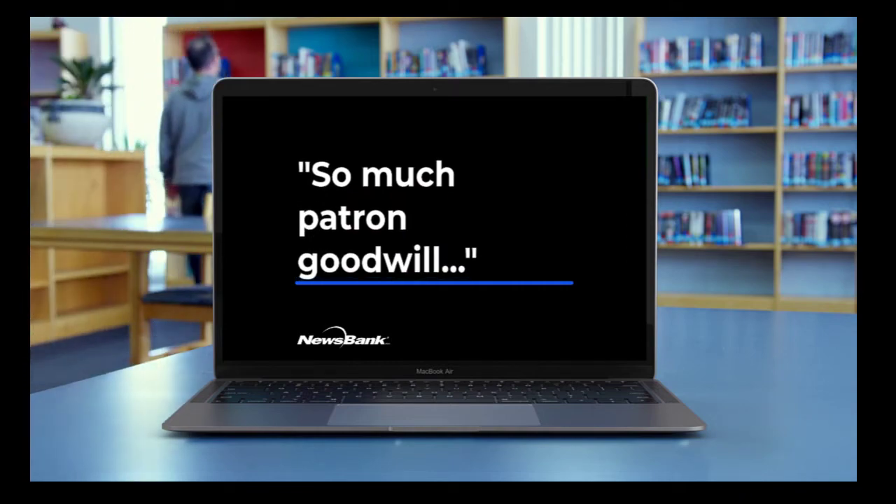There's been so much patron goodwill around this — they really appreciate having the service. We appreciate having it for our own research requests too. If somebody just wants us to do it for them, it is so much easier for us to go in and search this database rather than digging through the two sections of indexing we had for our microfilm and trying to figure out if it's even there at all. We still do have the microfilm as a backup just in case, but we have all started defaulting to using the historical archive now for our searching.